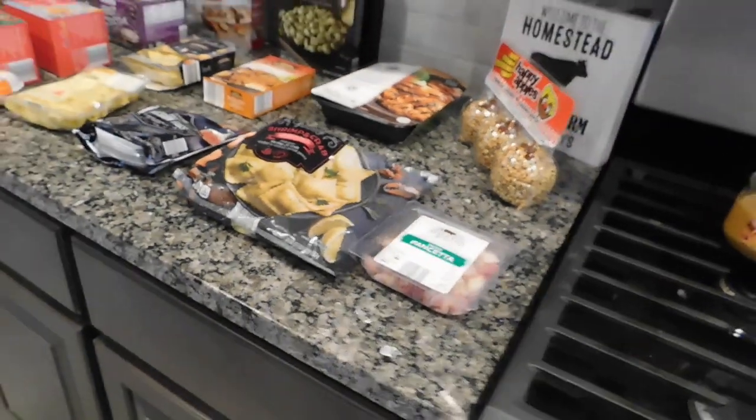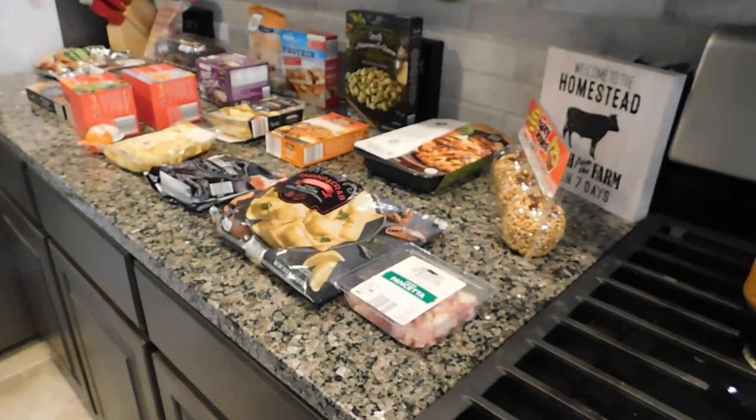And that is my little mini Aldi grocery haul. Thank you so much for tuning in and watching, and I will see you guys really soon with another video. Bye.